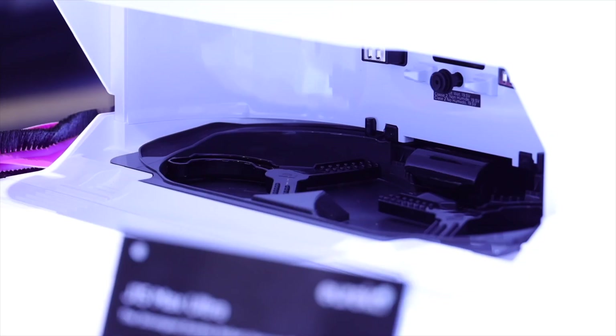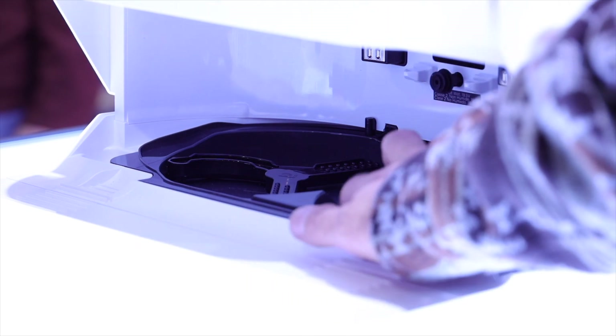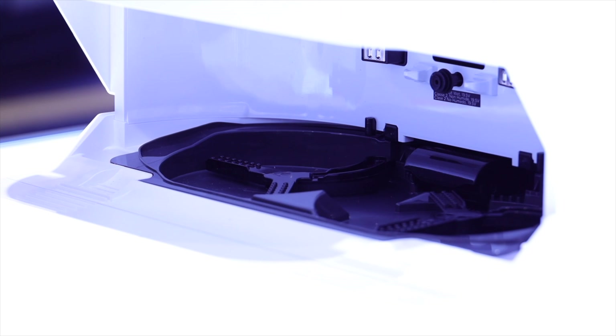Other than being able to auto-empty the dustbin and clean the mops, the base station for the J15 Max Ultra actually cleans itself — so you don't have to worry about reaching down, pulling the tray out, and cleaning it. It has a system with brushes that actively clean the base station. The J15 Max Ultra definitely looks to be a super powerful and efficient robotic vacuum cleaner. I can't wait to test it out at my house.